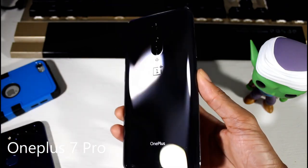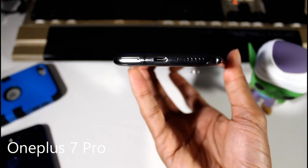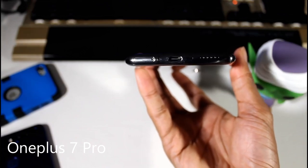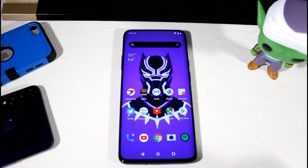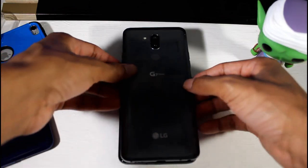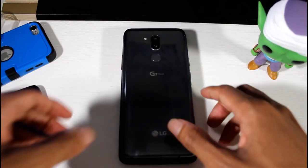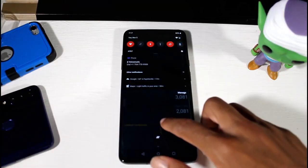Next is the OnePlus 7 Pro for around $600 — links will be down below. This is overall a beast of a phone with a beautiful design, one of my favorites on the list. Glass back, aluminum frame, and a Fluid AMOLED display that is 90Hz, 1440p, 516 PPI. Just extremely thin bezels, and you have that pop-up camera to get that full-screen display look — it is a curved display as well.